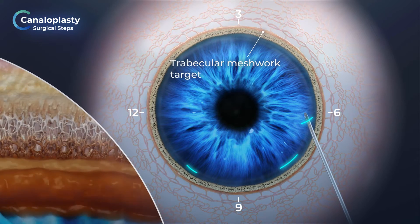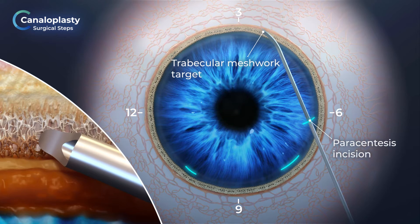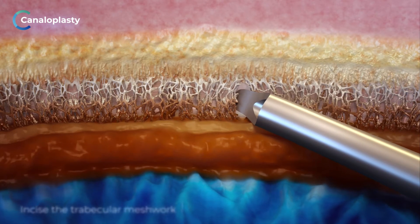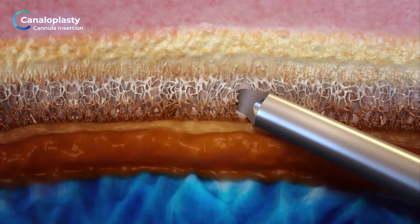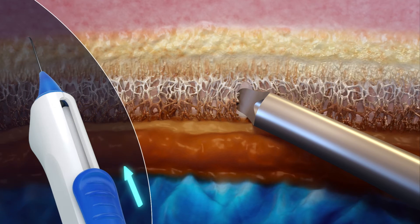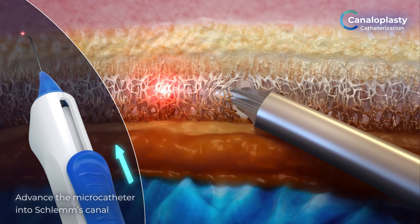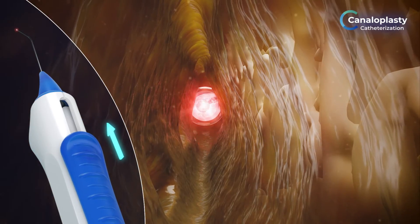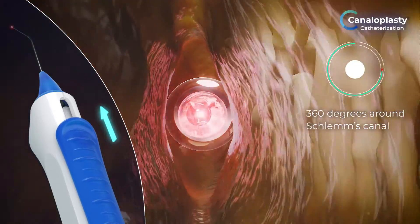The trabecular meshwork target is located approximately two to three clock hours away from the paracentesis incision. Using the cannula tip, incise the trabecular meshwork. Ensure the cannula is oriented parallel with the scleral wall. Use the blue actuator to slowly advance the microcatheter into Schlemm's canal at a slight upward 15-degree approach. Slowly advance the microcatheter 360 degrees around Schlemm's canal for a single intubation.